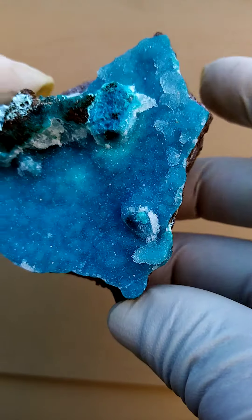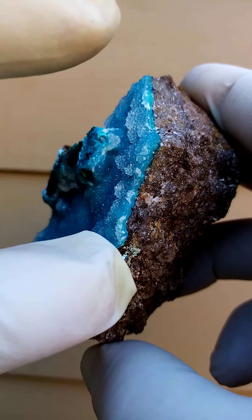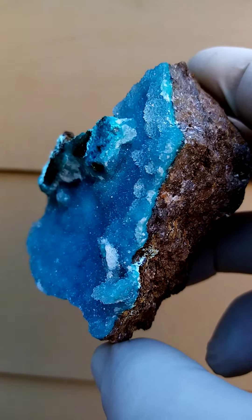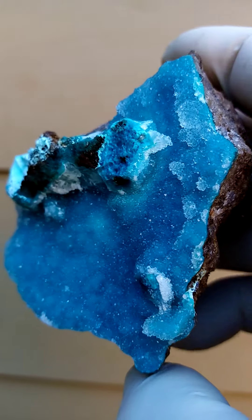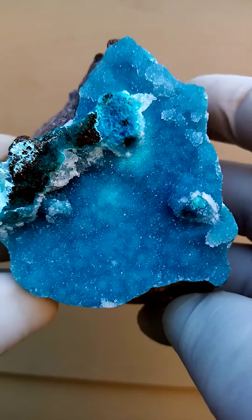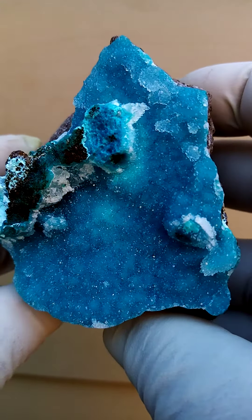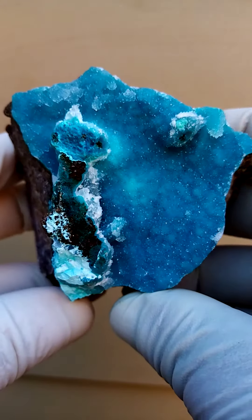Mind you, this could be Chalcedony as well. Let's have a look at the cross section. You'll see that it's actually Chrysocolla at the bottom, which appears white — which is so strange to me — because the blue coloration would maybe be blue Chalcedony, which again has been dusted with a layer of drusy quartz.